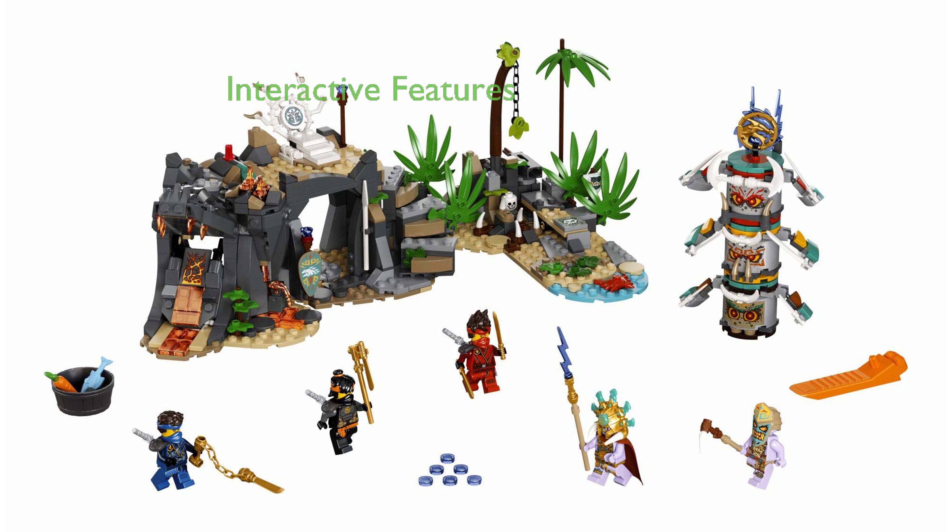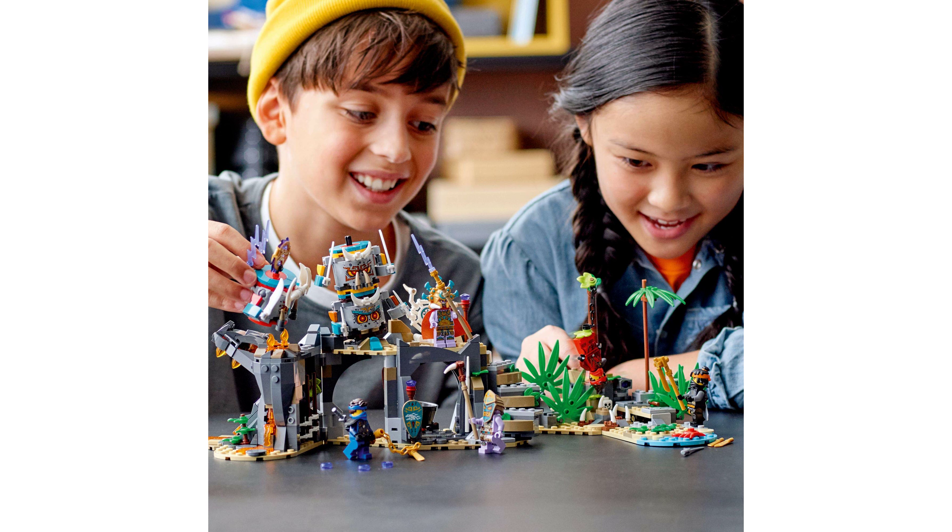The playset boasts a prison cell inside a dragon's head, a dangerous trap disguised as a leaf, hidden shooters, and a stone pillar that splits into three characters.